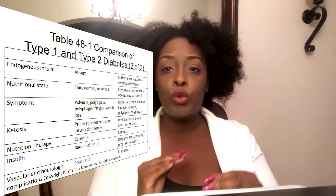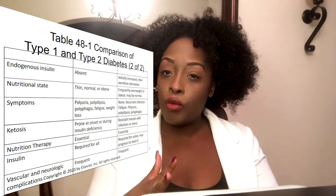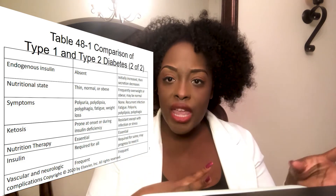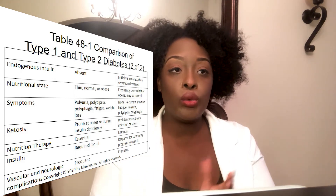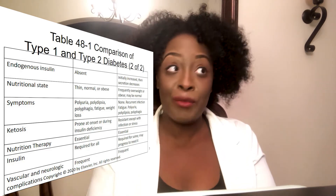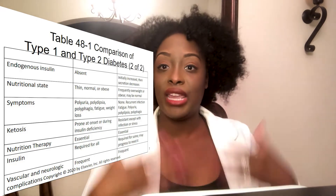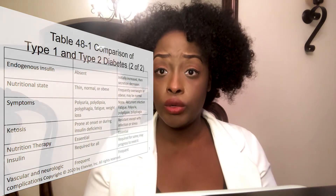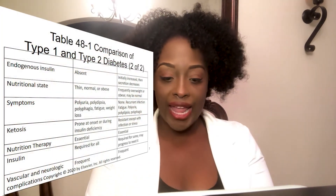That difference — type 1 will die without insulin, type 2 will not — is a huge distinction that generates many test questions. Regarding nutritional state: type 1 patients, because they're usually born with it, can range from very thin to obese. Type 2 patients, on the other hand, tend to be overweight or obese, because these are the patients who are non-compliant with diet and exercise — not eating well, not getting enough fiber, not exercising.